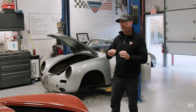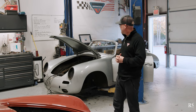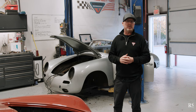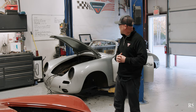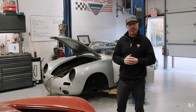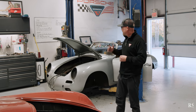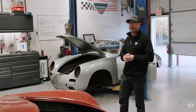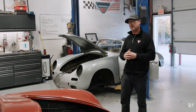The Carrera 2 is the pièce de résistance of the 356 model line — the final development of the four-cam engine, ultimately in the two-liter configuration. The Cabriolet is such a rare and the most expensive 356 ever made on the production side. Today we're here with chassis 160790.